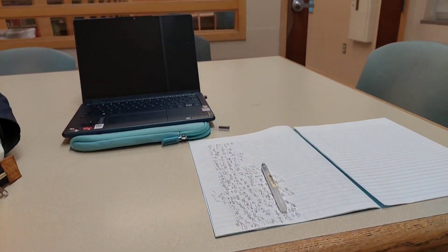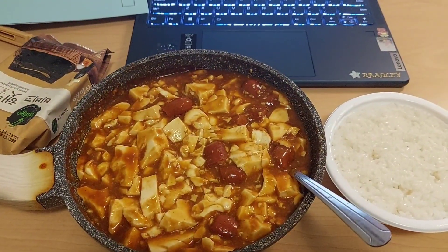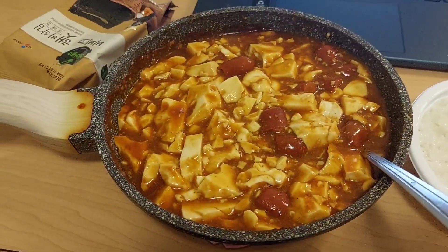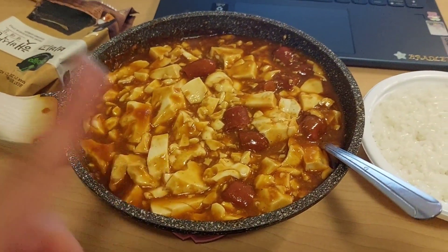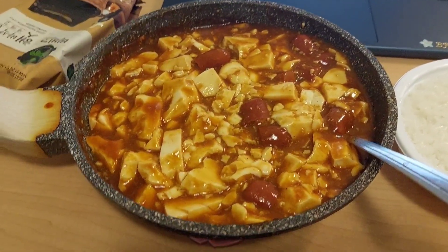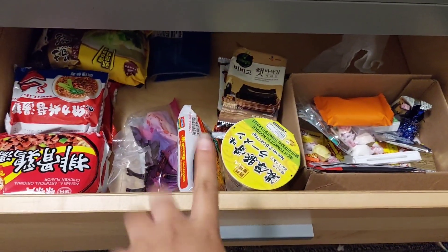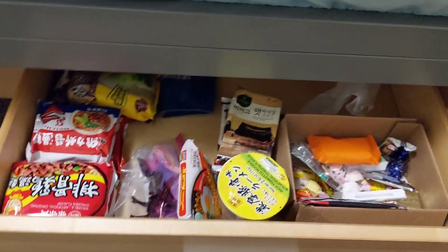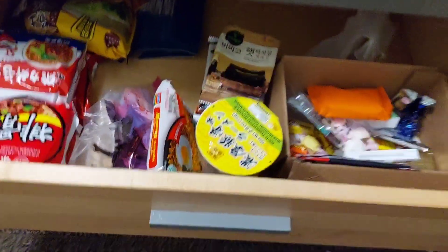I went to the library to work on my final project and to study for my final. This is going to be my last cooked meal because I used up all my ingredients - I've literally been saving it for one meal. I'm starving because I've been at the library for so long studying. I'm trying to finish eating everything in my food drawer so I don't have to bring anything home. I'm getting there - it's pretty empty.